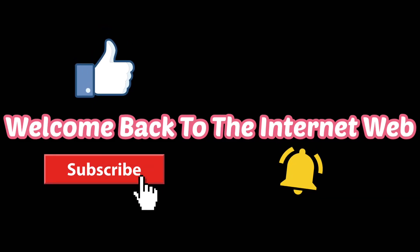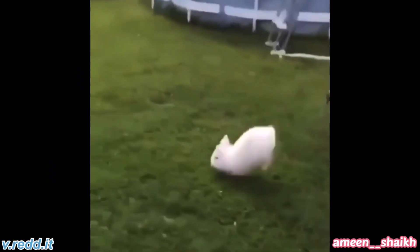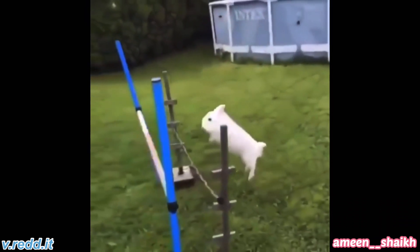Welcome back to the internet web. Have you ever seen a bunny jumping over hurdles? Well now you have.